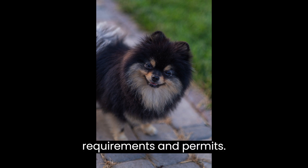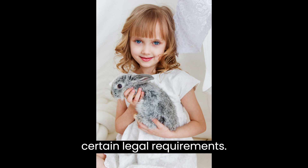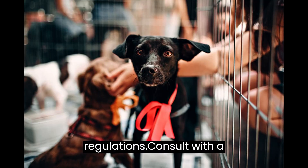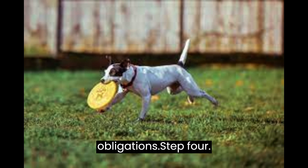Step 3: Legal Requirements and Permits. Starting a pet shop involves adhering to certain legal requirements. Check with your local authorities about necessary permits, licenses, and regulations. Consult with a lawyer or an expert in business law to ensure you comply with all legal obligations.